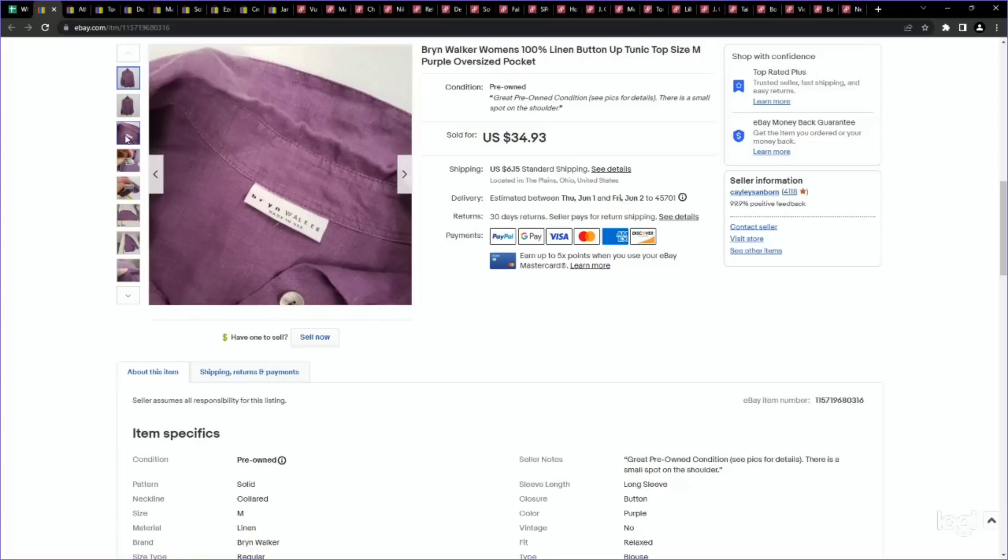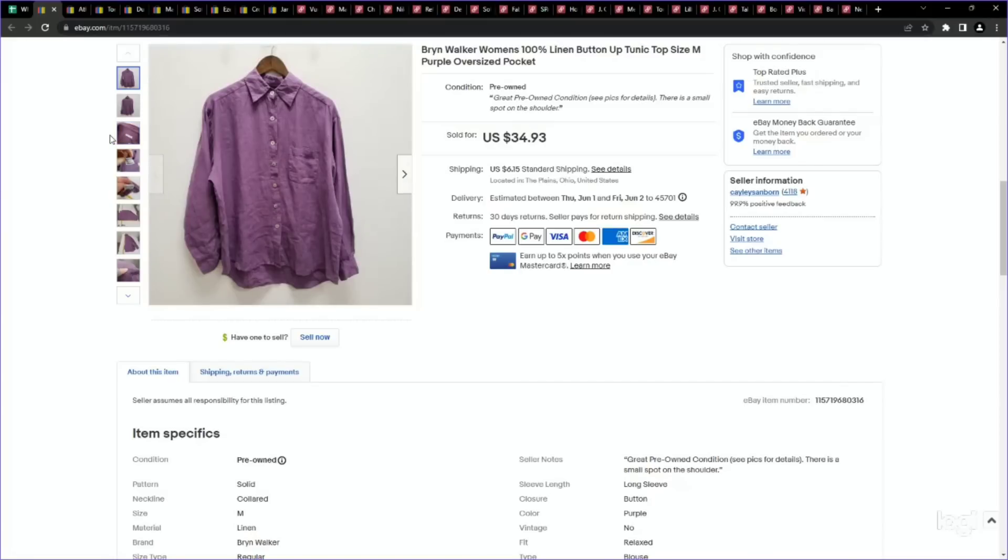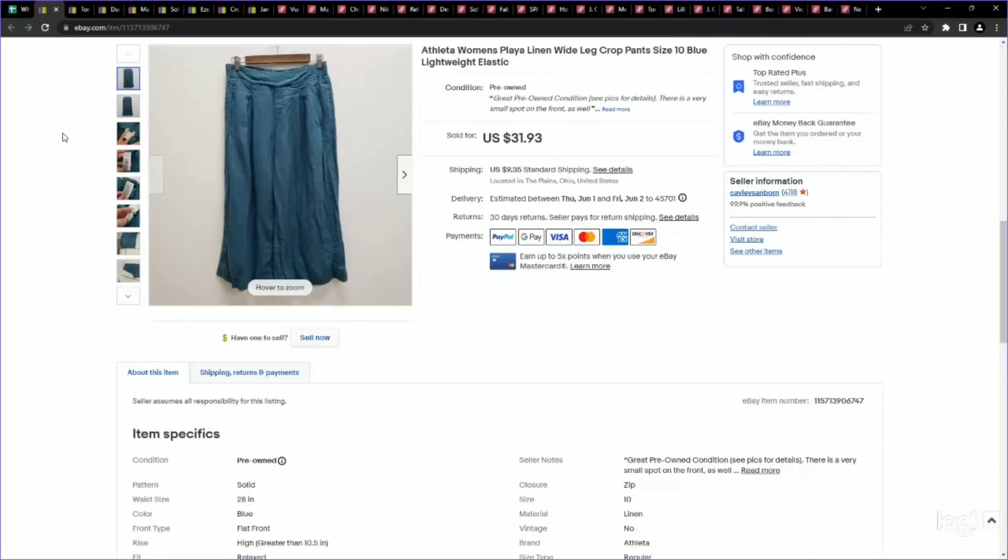This is a brand I would definitely look for during this time of the year: Bryn Walker. They make a lot of minimalist, long-look pieces and their linen stuff performs really well. This is an oversized linen tunic top. We paid just over $5, listed for $34.93, and it sold for our full asking price. Next is another Athleta wide leg item — the Playa linen wide leg crop pants. Not much else to say other than this category in Athleta performs really well for me. We paid just over $5, listed for around $32, and it sold for full asking price.